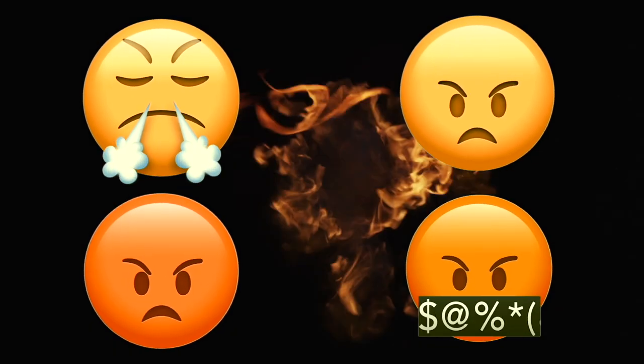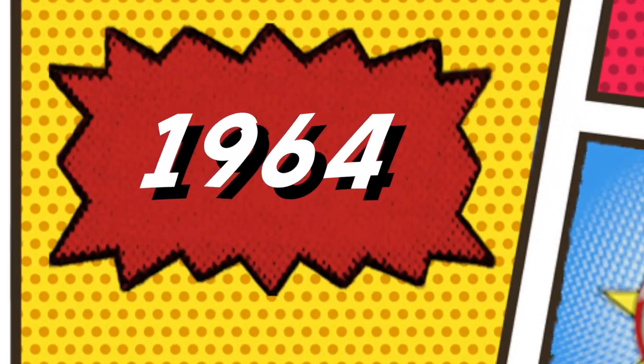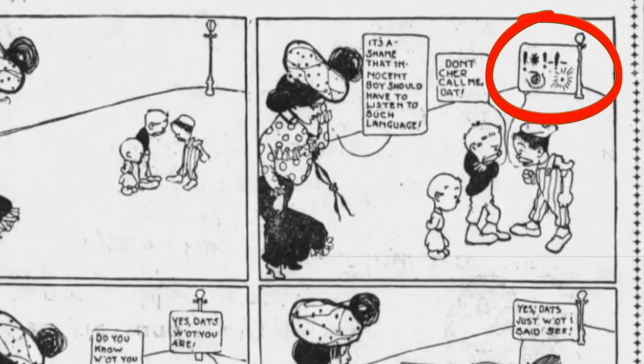We then have a selection of angry faces. Of particular interest is the last one — the symbols denoting swearing across its face are called Grawlixes, a term coined by cartoonist Mort Walker in 1964 that actually appears much earlier. The first known Grawlix appears on November 1st, 1901 in the comic strip Lady Bountiful.